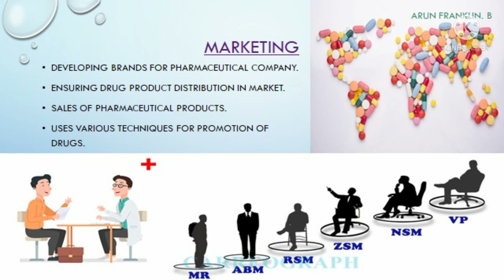The last but not the least department in the pharmaceutical industry is the marketing department. The marketing department plays a major role in developing brands for the pharmaceutical company. They ensure drug product distribution in the market — even though pharmaceutical companies manufacture the drugs and keep them in finished goods stores, the products must be sold to different parts of the country, so the marketing team plays a vital role in selling drugs in the market. Thanks for watching — please press the bell icon, share with your friends and colleagues, and don't forget to subscribe to PharmaZeneca.